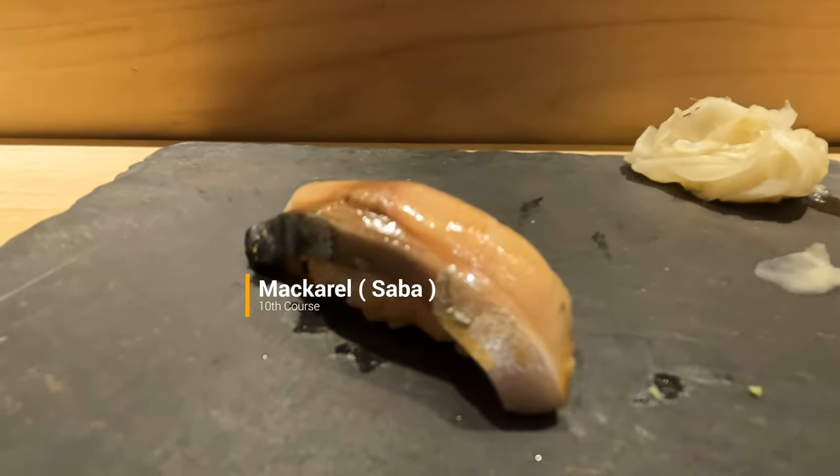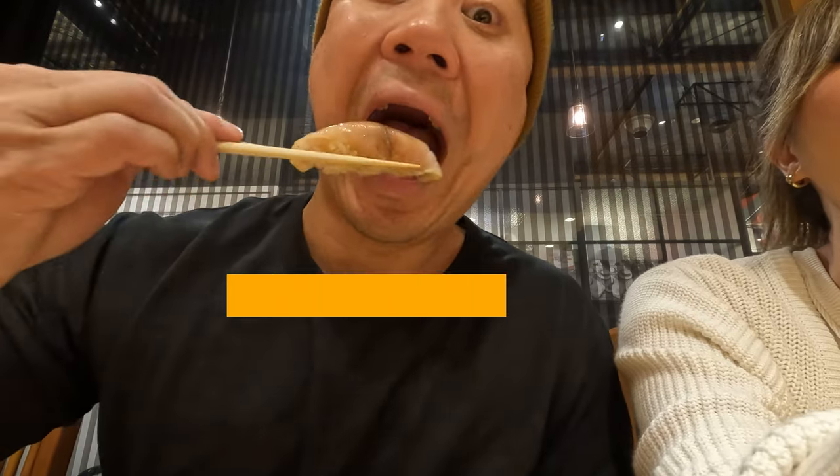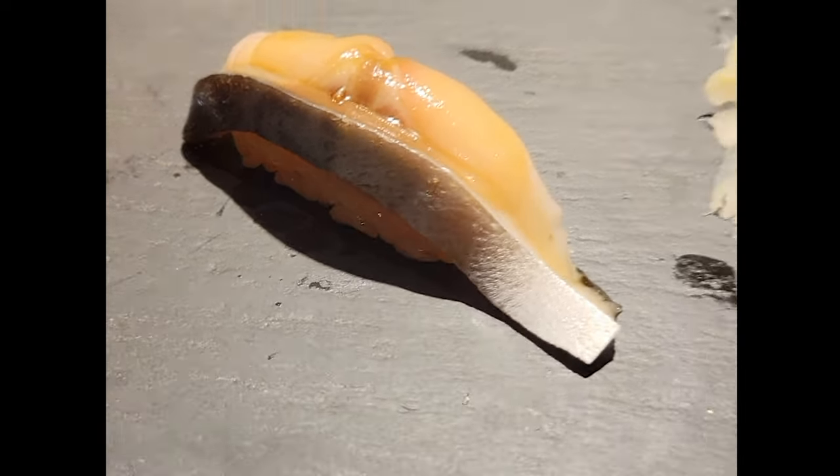Mackerel is one of my favorite fishes and I enjoy it both raw and cooked. I know some people think it's too fishy, but that was not the case with this one. It was soft and the skin was super fatty and delicious. It's good — I didn't expect to like it.